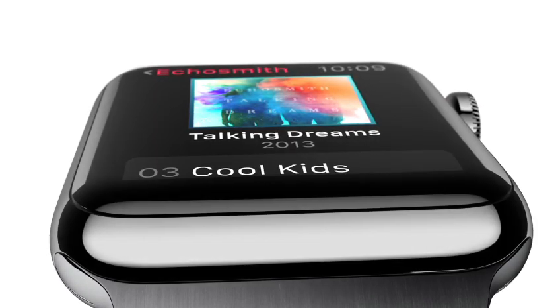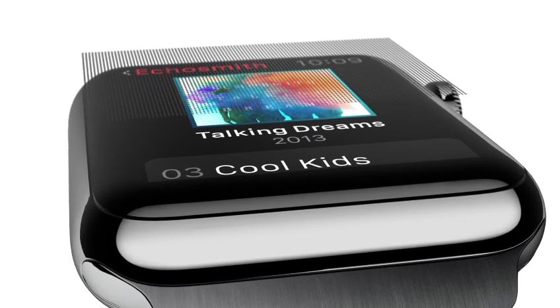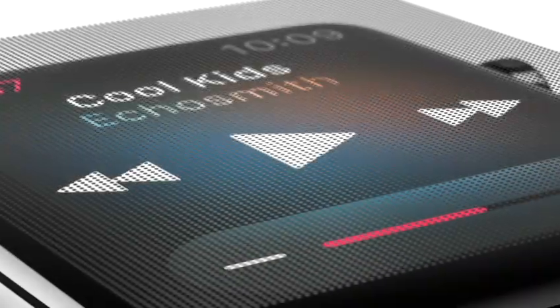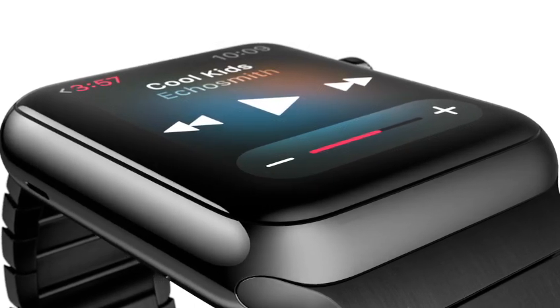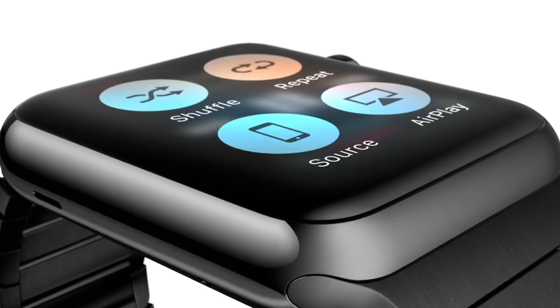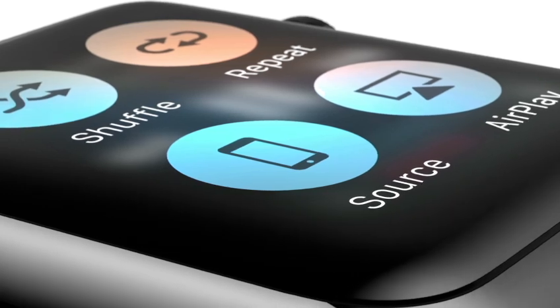In addition to the digital crown, we've had to invent other input technologies designed specifically for a product this small. So as well as sensing touch, the display also senses force, quite literally adding a new dimension to the user interface. Tiny electrodes around the display recognize the difference between a tap and a press. This provides instant access to a whole range of contextually specific controls.